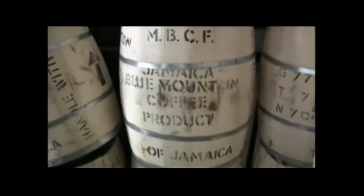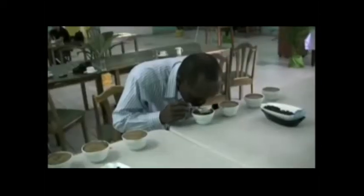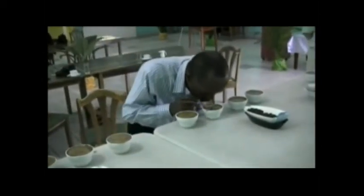Many connoisseurs agree that Jamaica Blue Mountain Coffee is one of the world's best. It is the signature elite rare coffee. But what exactly is it?